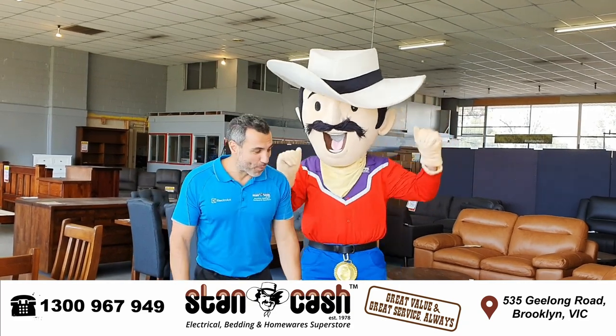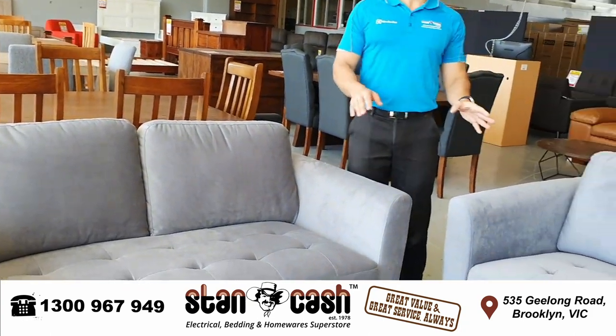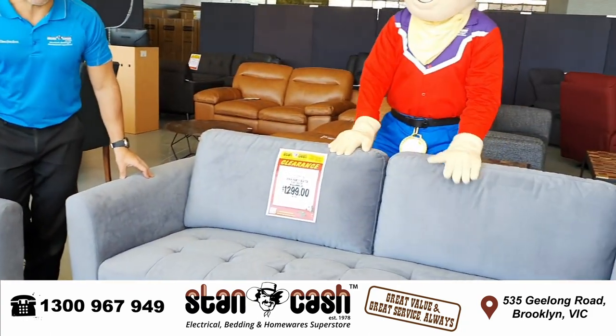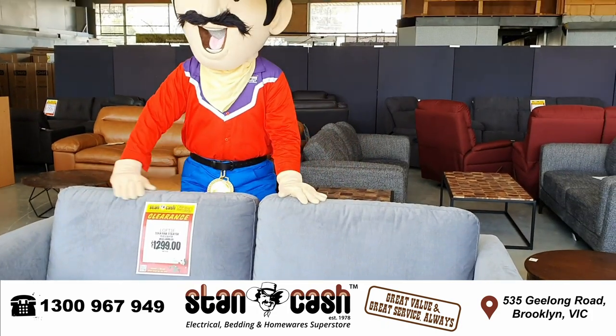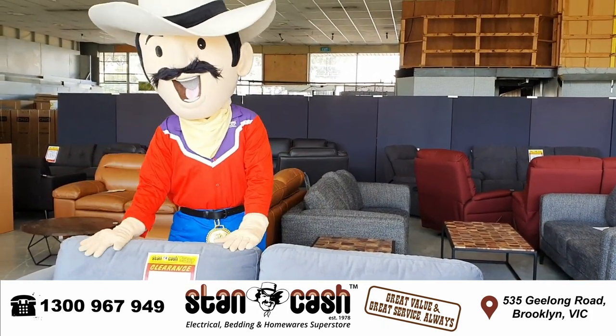Here is an example of what we've got. You can get this two-seater plus three-seater grey fabric sofa which would usually sell for about $1,999. We've got one of these only for just $1,299. That's a fantastic deal.